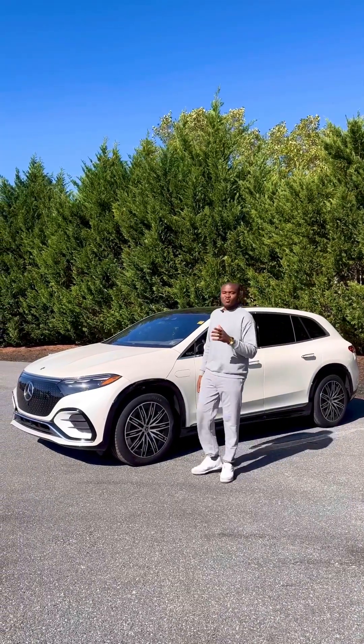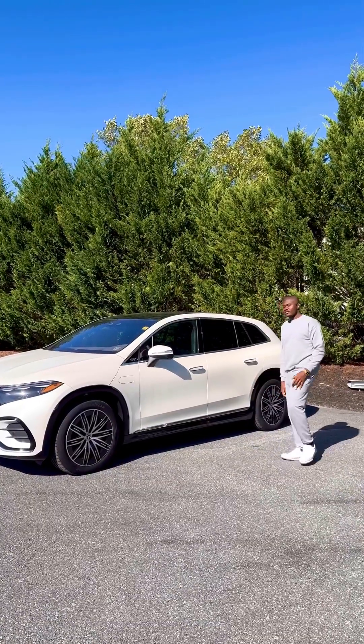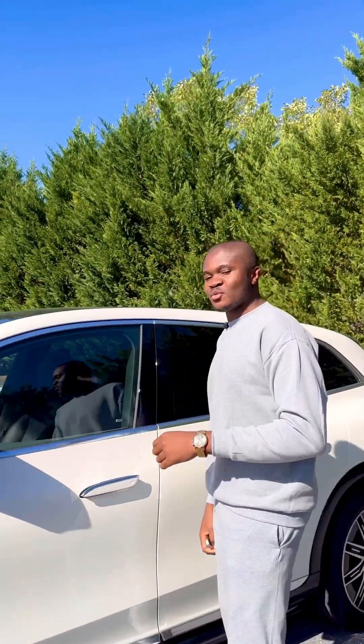This time AMG decided to go with a massive SUV of the all-electric series — this one is the EQS 2023 model. Everything I want to tell you about this car is inside it, so let's go inside and see what we have here.